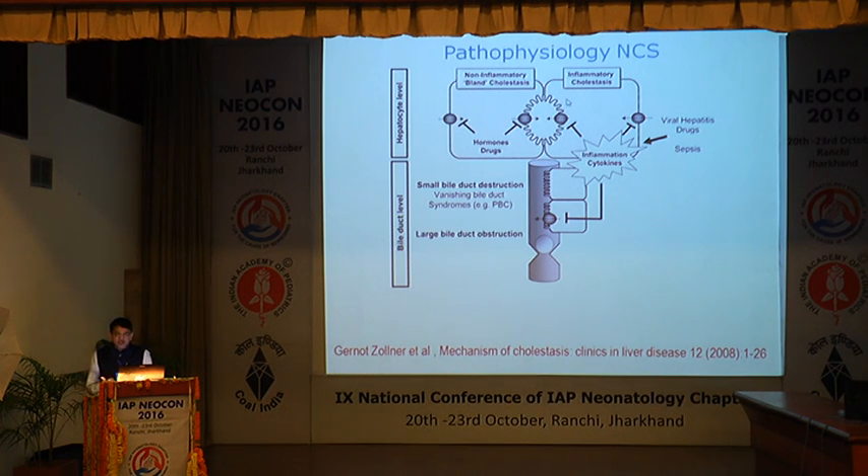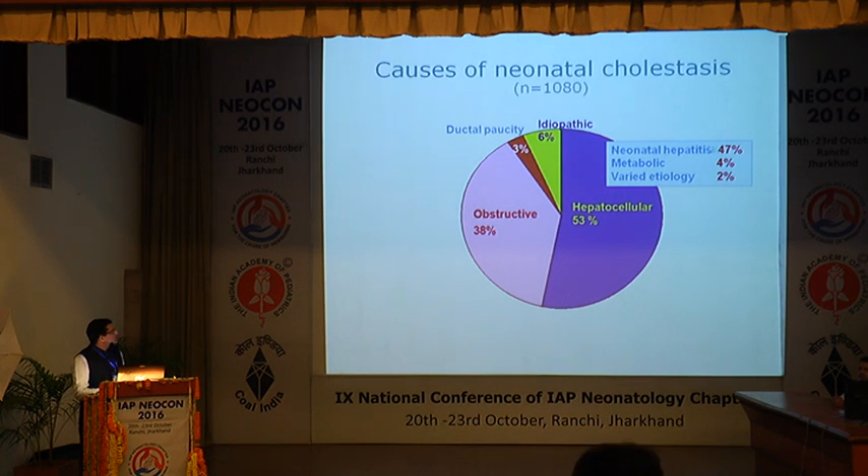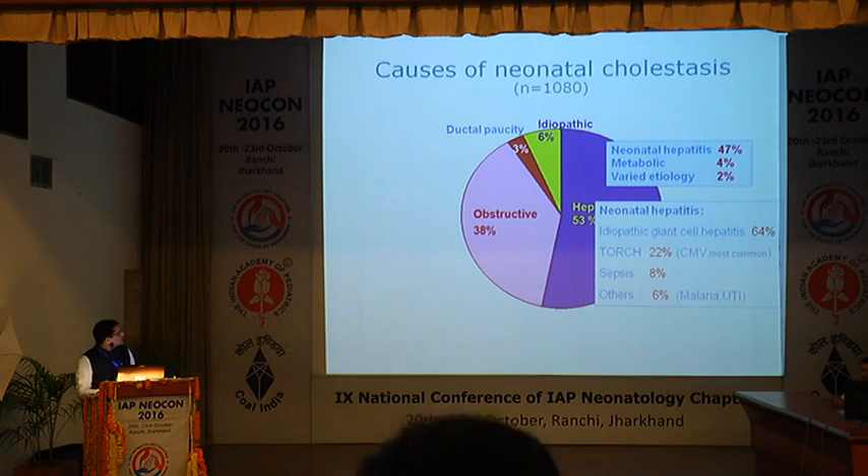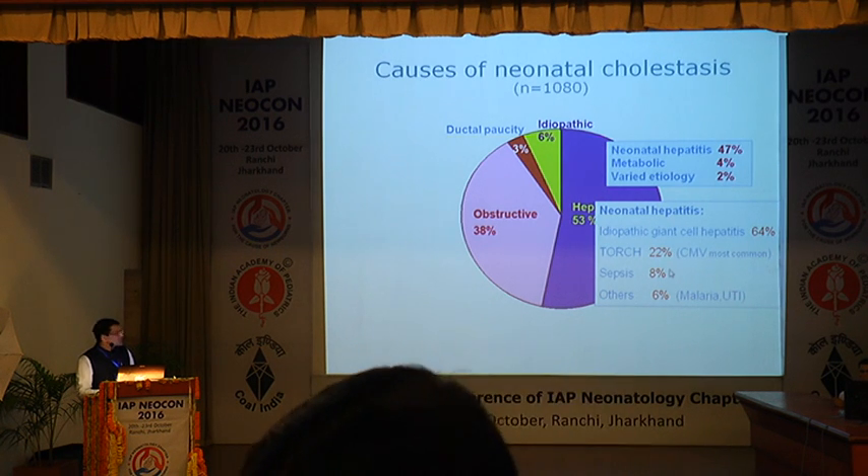Whether it is biliary excretion from the hepatocyte or biliary drainage from the biliary system, it is biliary cholestasis or cholestatic jaundice. At the hepatocyte level, it could be inflammatory or non-inflammatory. In the drainage system, it could be limited to small bile ducts or a complete obstruction of large bile ducts. Majority of causes are hepatocellular, approximately 53%, and biliary obstruction accounts for approximately 38%. Among hepatocellular causes, the three predominant ones are neonatal hepatitis at 47%, metabolic causes, and variable etiologies. In neonatal hepatitis, the majority have idiopathic giant cell hepatitis; the rest have TORCH infections, with CMV being most common.